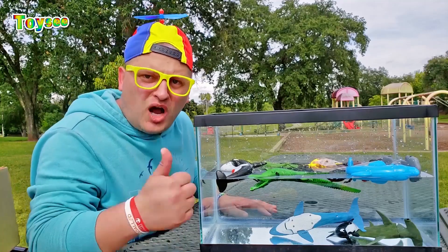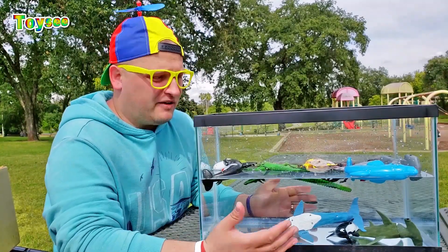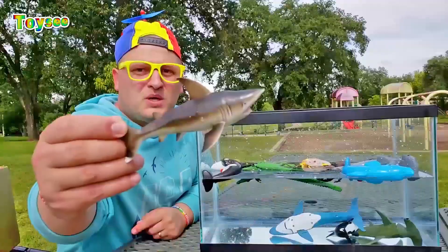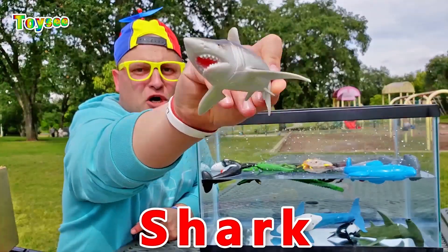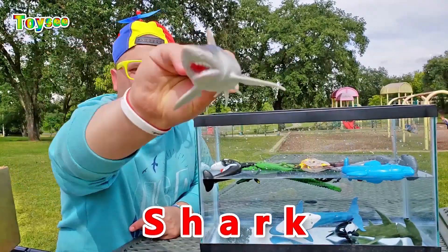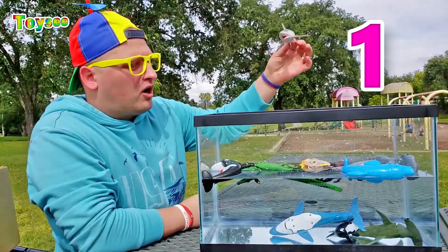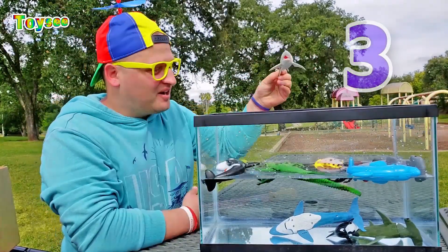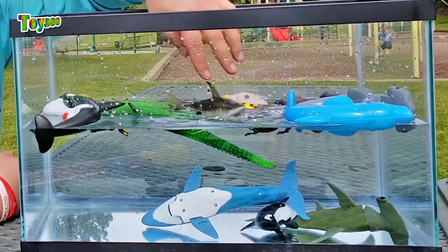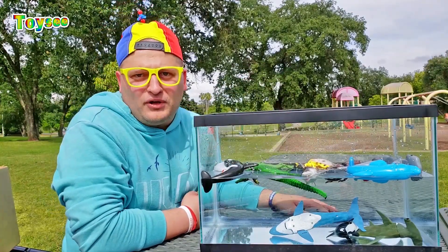Good job, you guys! Let's put more animals in the water and see if they float or sink. Let's do this! The great white shark — let's see if the great white shark would float or sink. One, two, three! Wow, the great white shark is floating!